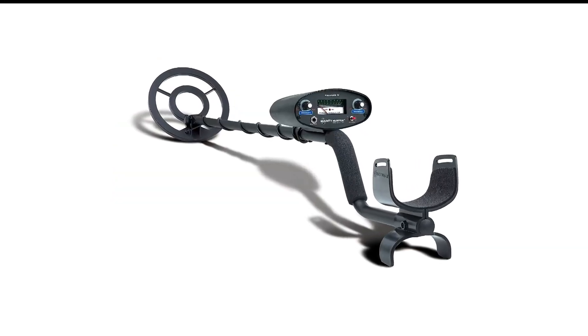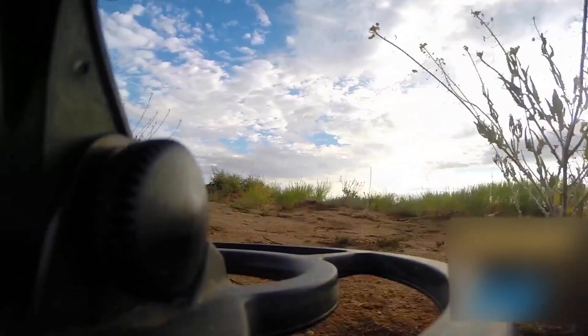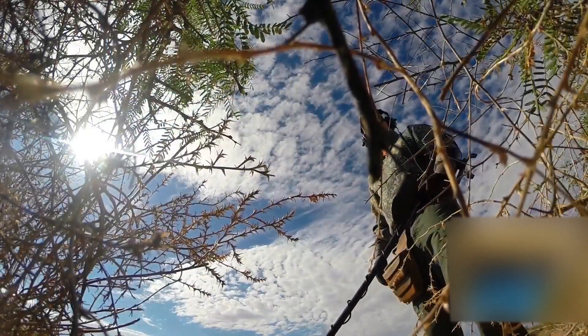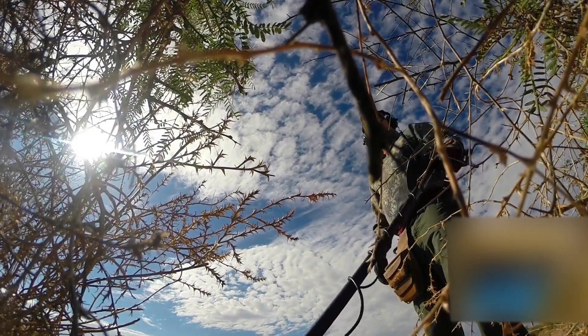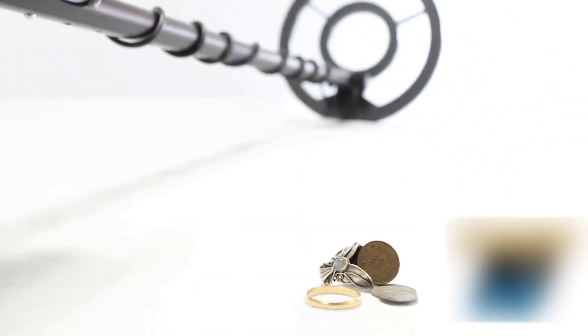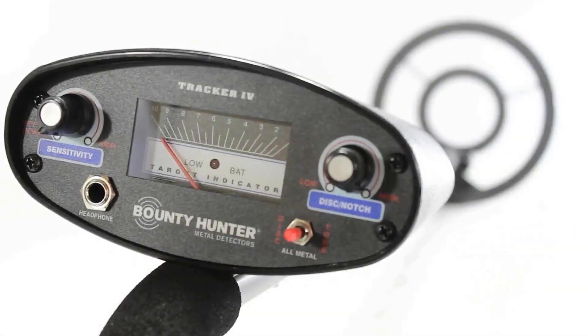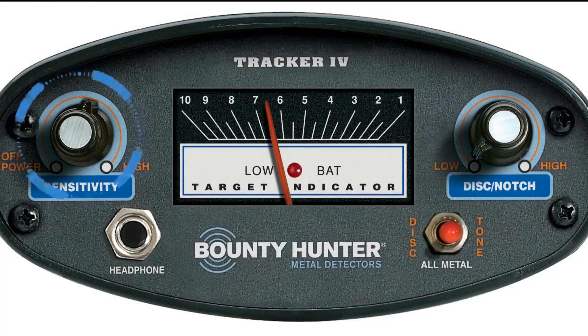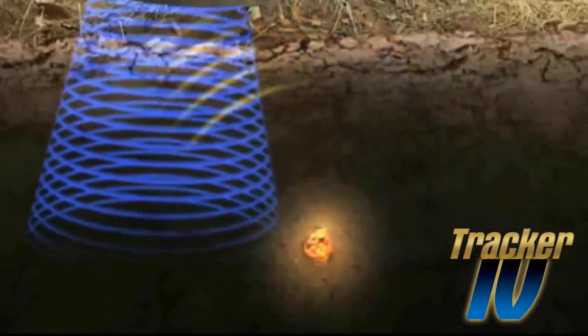Number 1 in my list is the Bounty Hunter TK4 Metal Detector. The Bounty Hunter Tracker IV is an excellent metal detector for both beginners and seasoned hobbyists. It has a very budget-friendly price of about $85, so if you decide that metal detecting isn't your cup of tea, you won't have wasted a lot of money. With its separate modes for ferrous and non-ferrous materials, you can hunt for everything from scrap steel and aluminum to gold jewelry and silver coins. The 8-inch detection coil is water-resistant, so you can search damp areas, streams, ponds, and beaches worry-free. The control box has simple dials and an easy-to-read meter for adjusting sensitivity and metal identification of objects buried up to two feet underground.